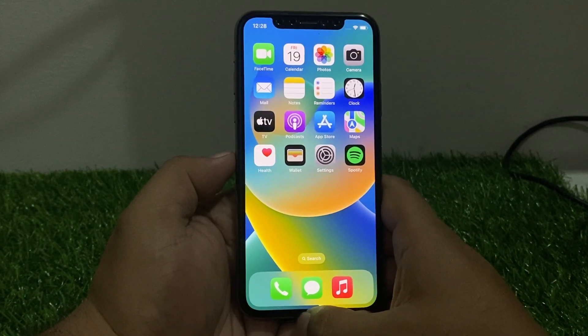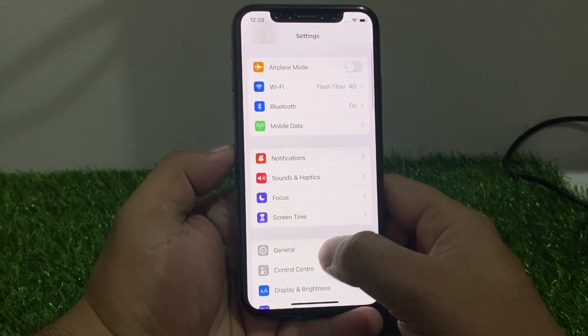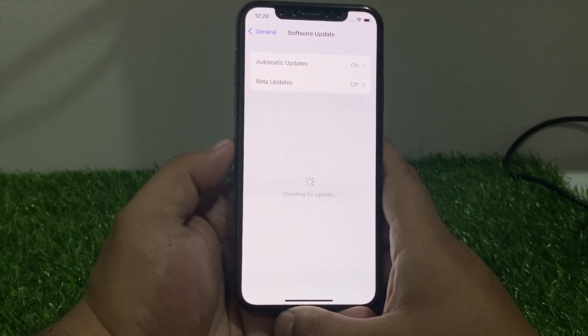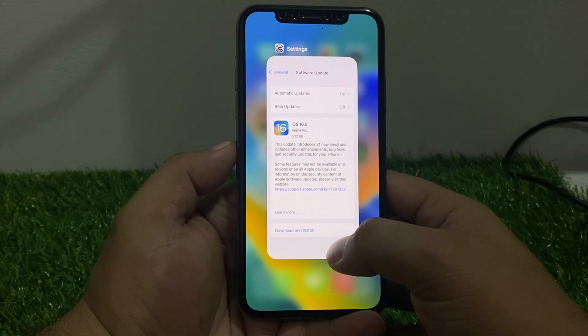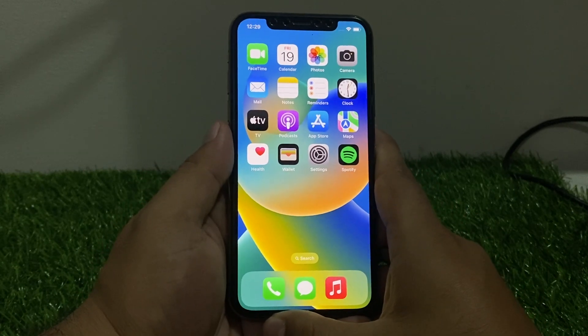If solution number five is not working, now apply solution number six. Solution number six is to check for an iOS update. Tap on Settings, tap on General, tap on Software Update. If updates are available, download and install the update to fix your problem. If no update is available, go back and apply the last solution.